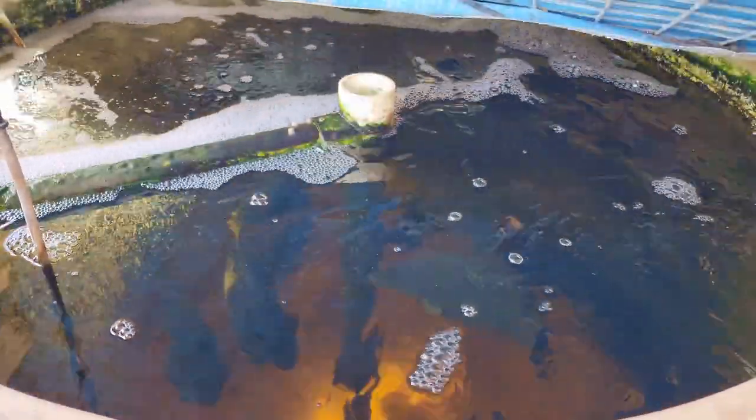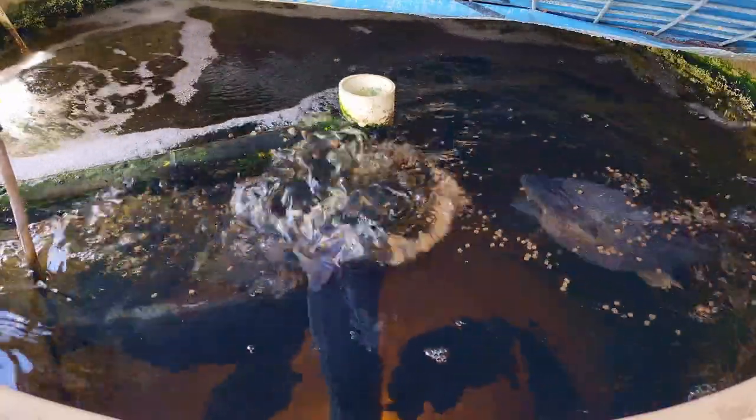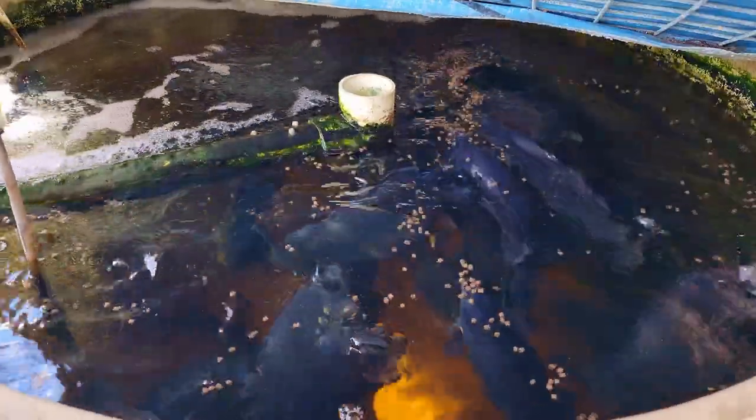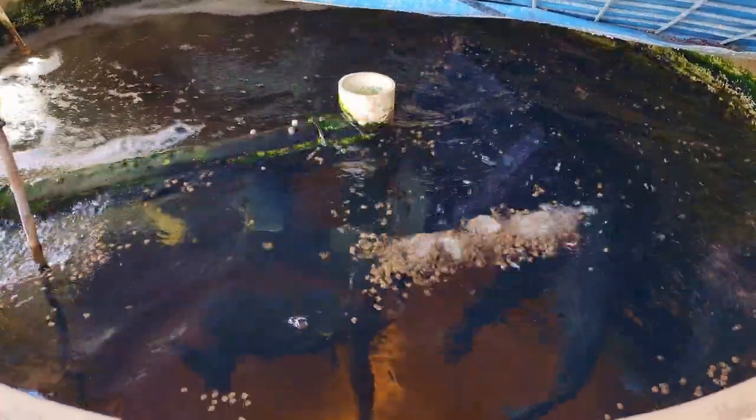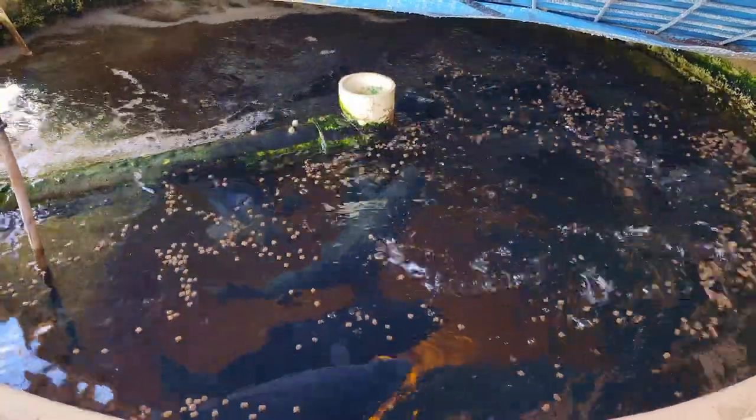Oh, by the way — good morning! I probably should have started the video off with that. Anyway, I'll get these jade perch some feed and we'll have a bit of a gander at them feeding. These fellas are getting a little bit toey, so we'll throw this in. They've been really good since we harvested out those others the other week.